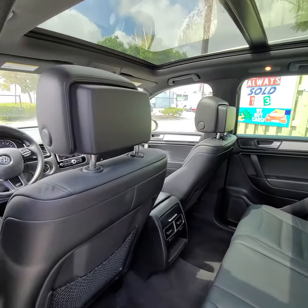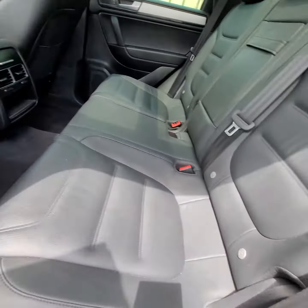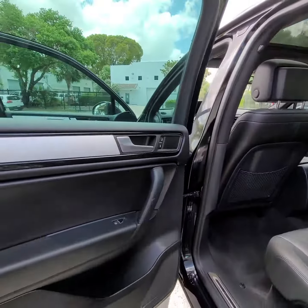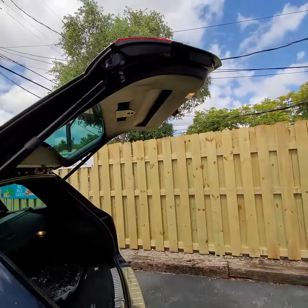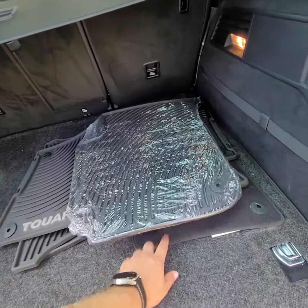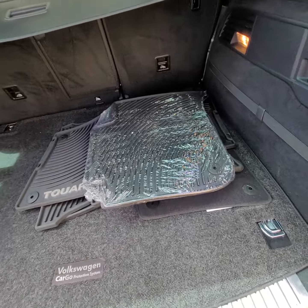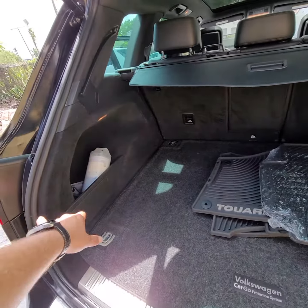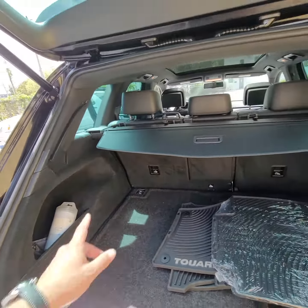Back seats, clean, carbon detailed. Got extra floor mats — actually some brand new floor mats. It does have rubber pieces. It has regular carpet floor mats. It has a retaining net that goes here, I believe. Cargo cover.